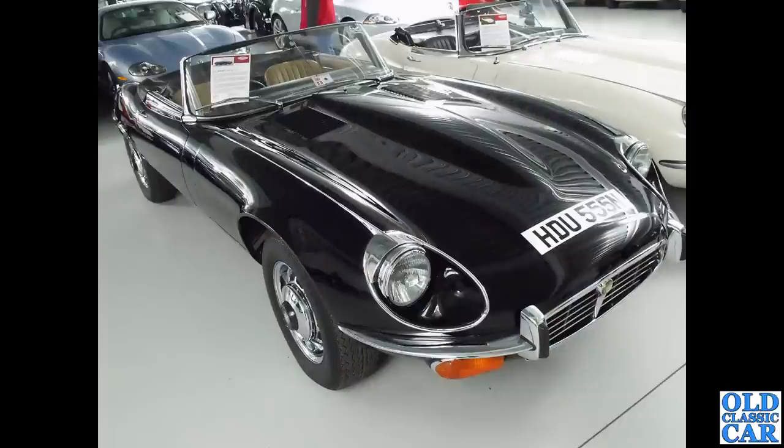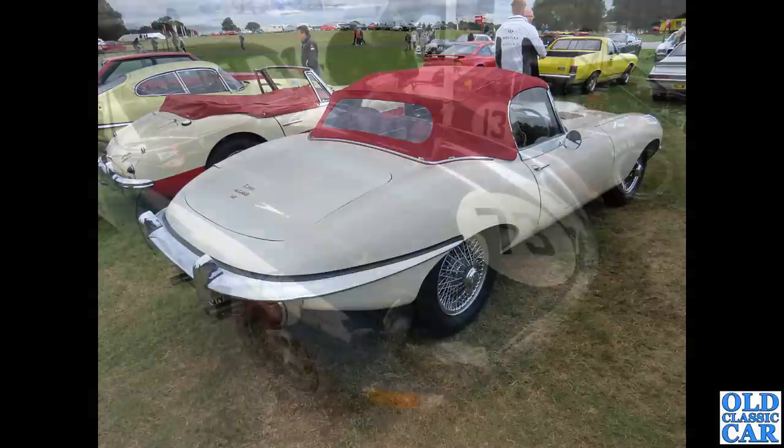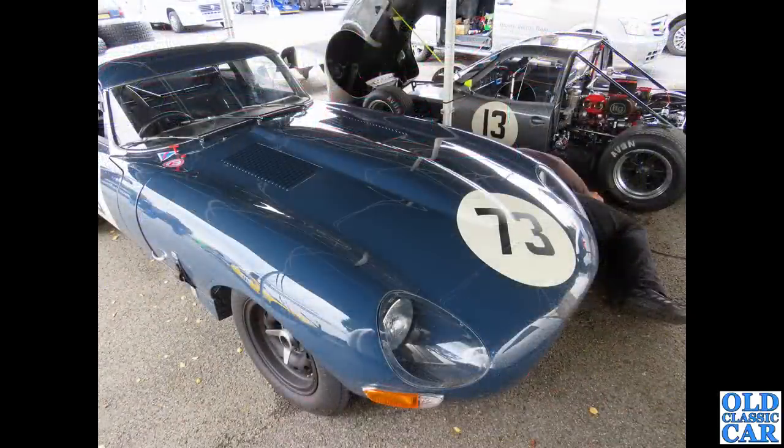Back to the Jaguar Daimler Heritage Trust — not only is 77 RW on display, the oldest surviving E-Type, but also the very last E-Type built: HDU 555N, a V12 roadster built on 12th June 1974. Then a 4.2 roadster with red soft top — I'd be interested to know what soft-top colours were offered. Back at Donington, another race-prepared E-Type with those wonderful knock-on wheels with big centre spinners — a lot quicker to remove and replace, that's the main reason for them.